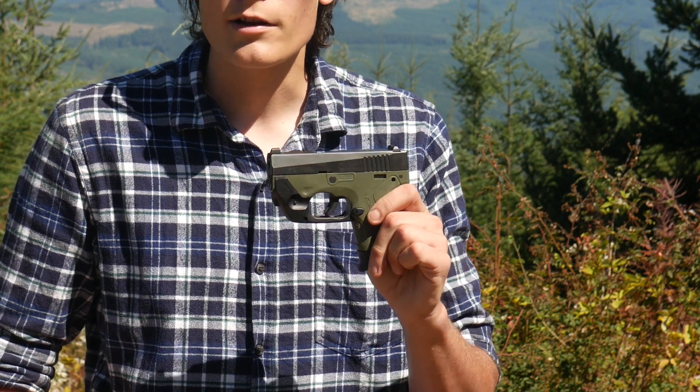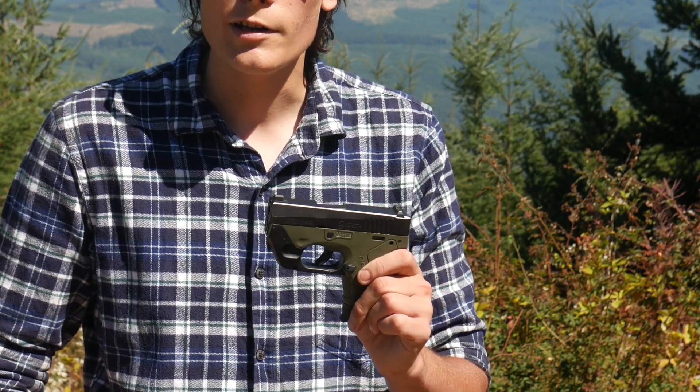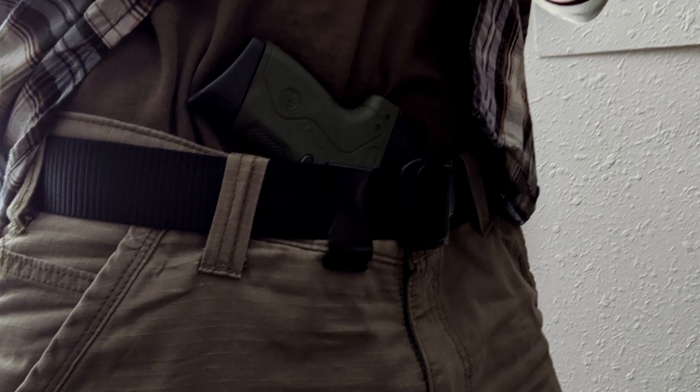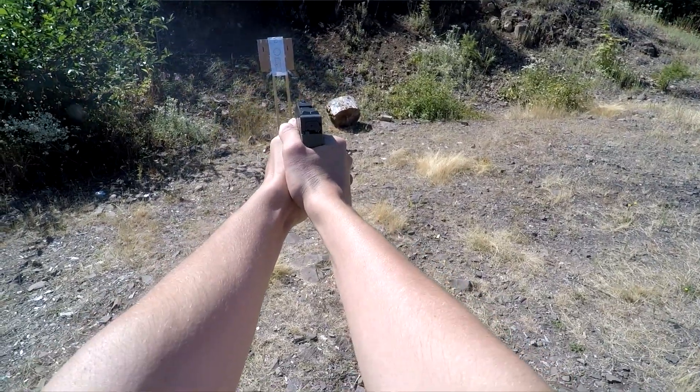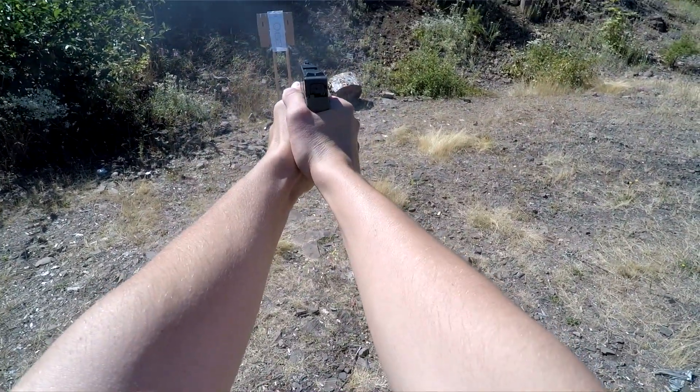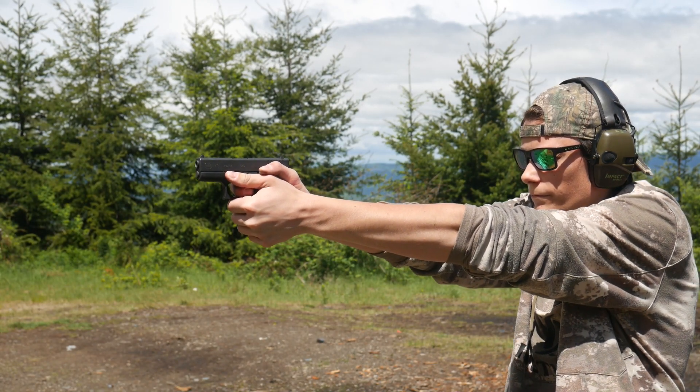The reason I bought this gun is because I wanted to carry appendix, but I didn't feel comfortable having a Glock cocked, locked, and pointed at my jock all day long. The Beretta Nano is a very comforting gun to carry appendix because it's got a very long, heavy double-action trigger pull. However, after carrying it for a while, I realized that was not a logical fear, and I actually bought and switched over to a Glock 43.